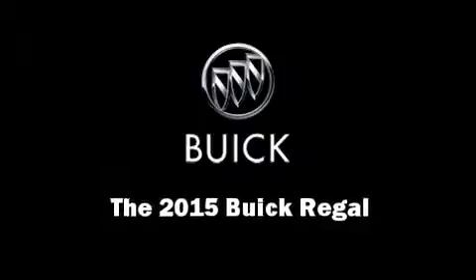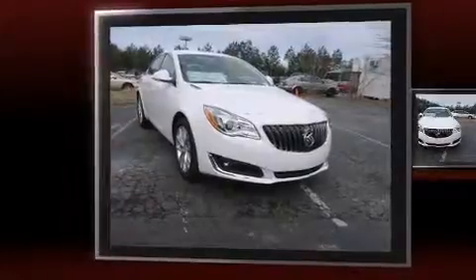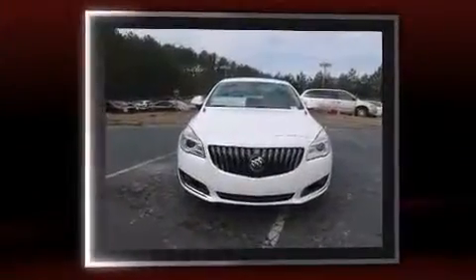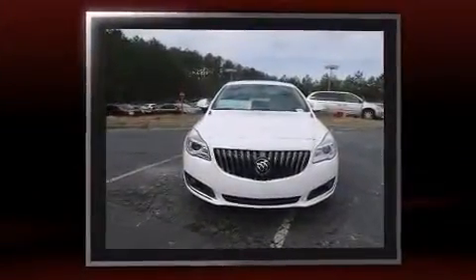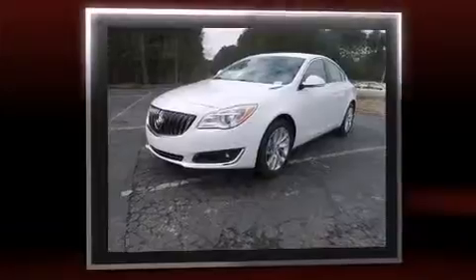Climb inside the 2015 Buick Regal. This four-door, five-passenger sedan offers the latest in technological innovation and style. It features a front-wheel drive platform, an automatic transmission, and a two-liter four-cylinder engine. The engine breathes better thanks to a turbocharger, improving both performance and economy.